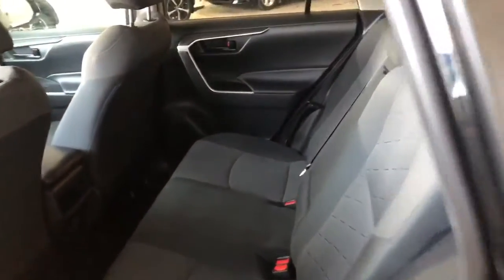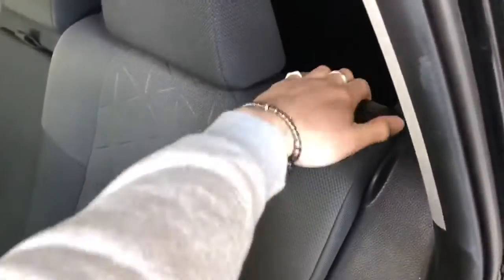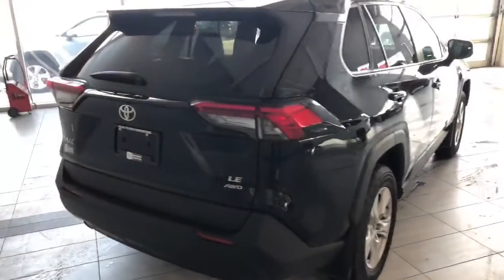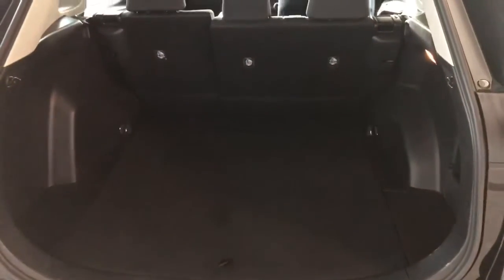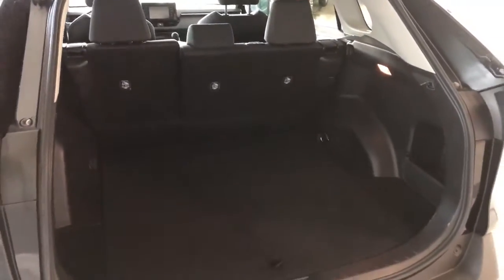Taking a quick look in the back, we're continuing with the all-weather mats and black fabric seating. Behind the front passenger seat you get an extra storage compartment as well. The rear seats do fold down — just pull that handle forward and the seats will fold, giving you access to your cargo. To access the cargo area, there's a button under the Toyota emblem right next to the backup camera — give that a press and it opens up nice and easy, giving you plenty of storage space in the back.